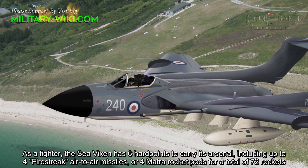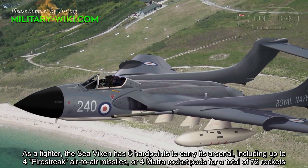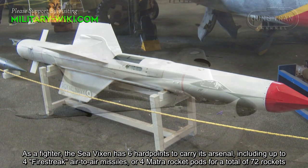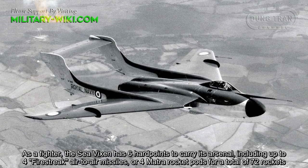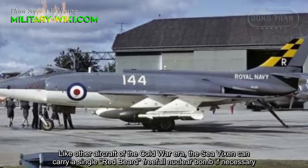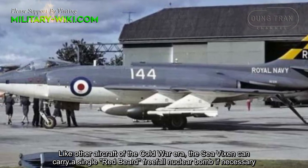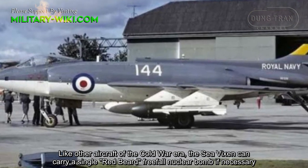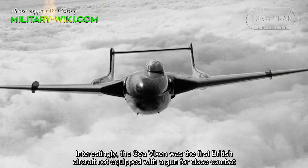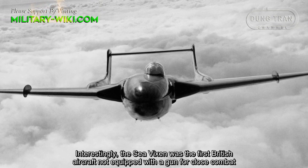As a fighter, the Sea Vixen has 6 hardpoints to carry its arsenal, including up to 4 air-to-air missiles or 4 rocket pods for a total of 72 rockets. Like other aircraft of the Cold War era, the Sea Vixen could carry a single Red Beard free-fall nuclear bomb if necessary. Interestingly, the Sea Vixen was the first British aircraft not equipped with a gun for close combat.